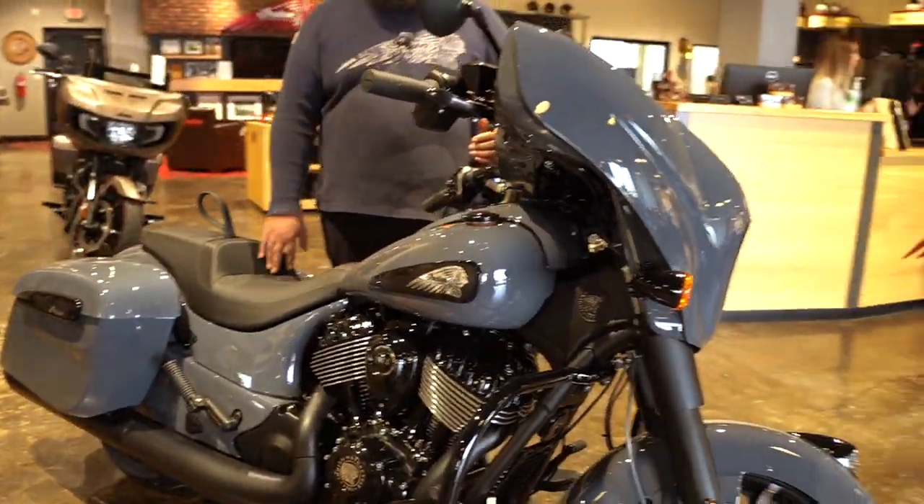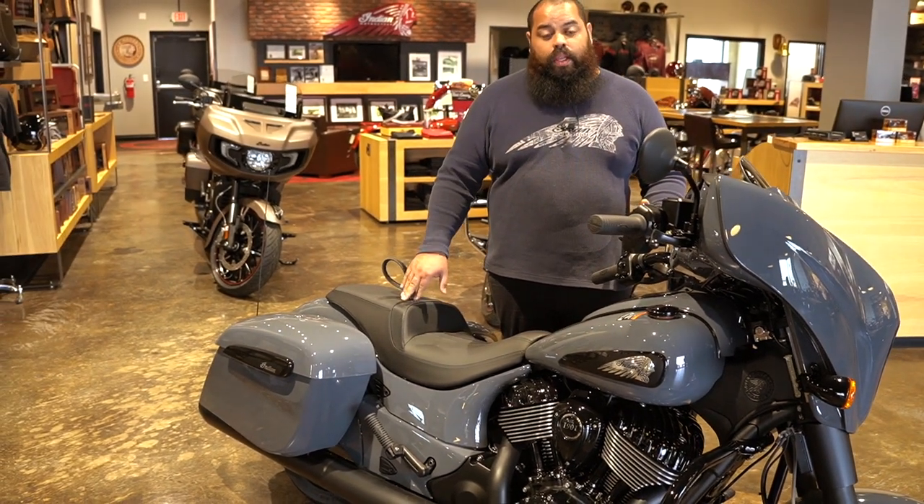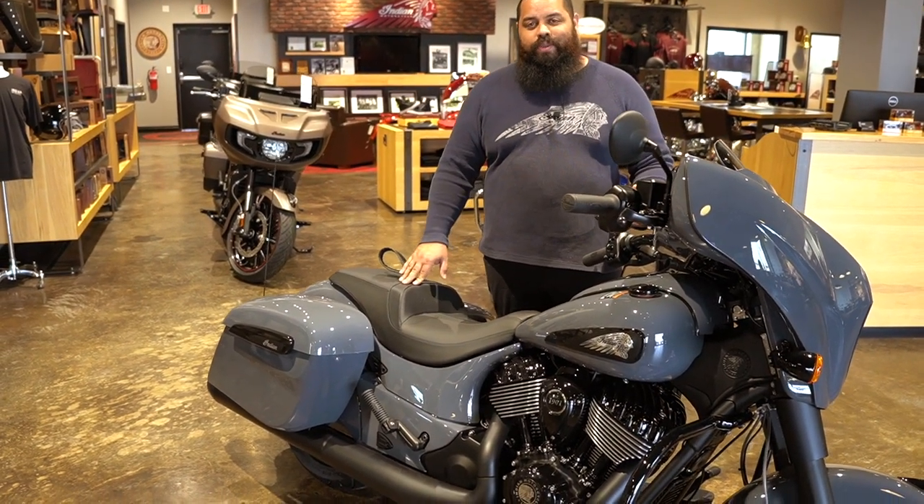The last one did not last that long, so while it's here, come and get it. My name is Josue again with Bell County Motor Works here in Temple.